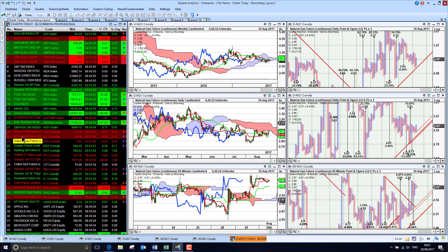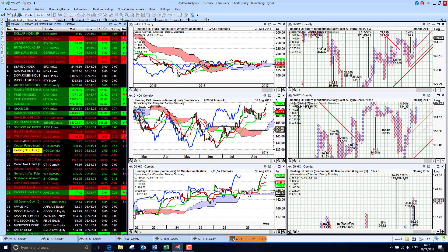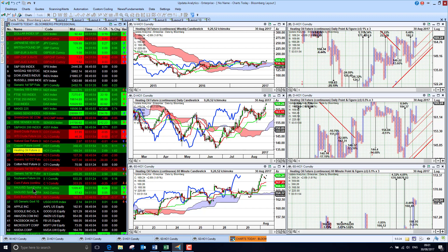US Nat Gas is sitting in the high 2.90s. Copper continues to run higher, and heating oil has actually moved quite strongly — so this is one product that is moving quite strongly on those events in Houston.